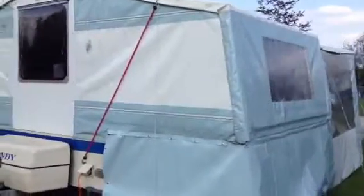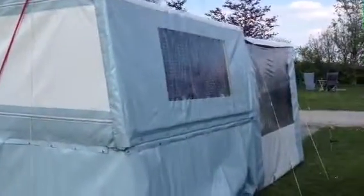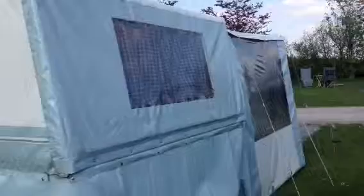We're going down the side again. That's my bedroom window. Quick looking through the awning.